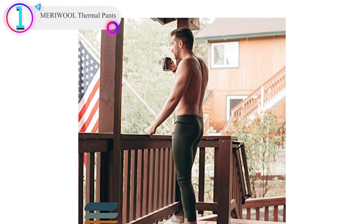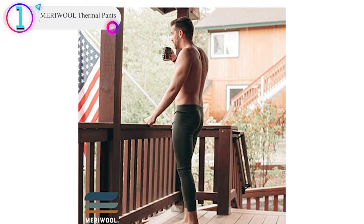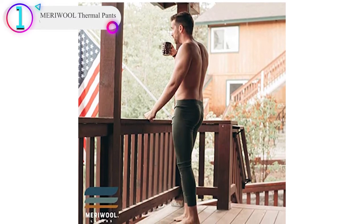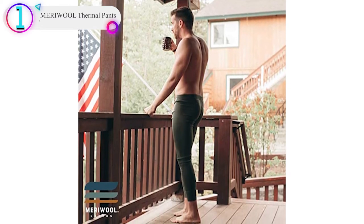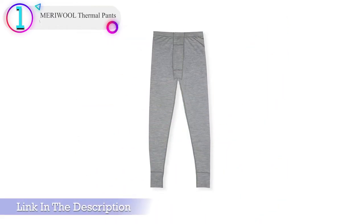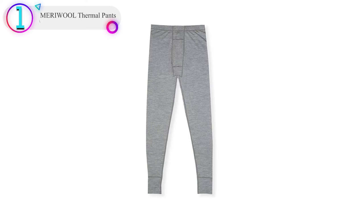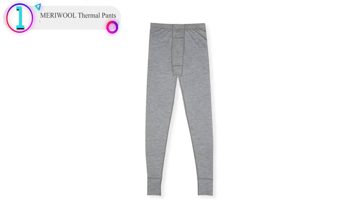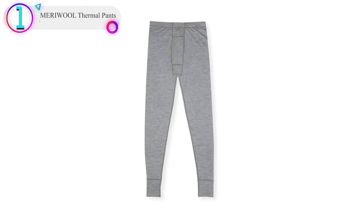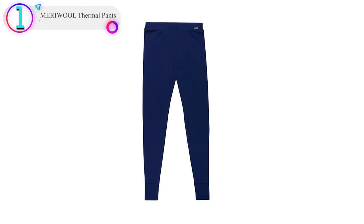Men's size options range from XS to 3XL. Breathable, keeping you cool in summer and warm in winter. Meriwool's 250g/m² weight interlock knit merino wool can be used as a base layer or mid-layer but won't weigh you down. Comfortable and convenient — quick-drying pants feature a loop for hang-drying while camping, hiking, hunting, working, playing sports, skiing, or partaking in any outdoor activity.